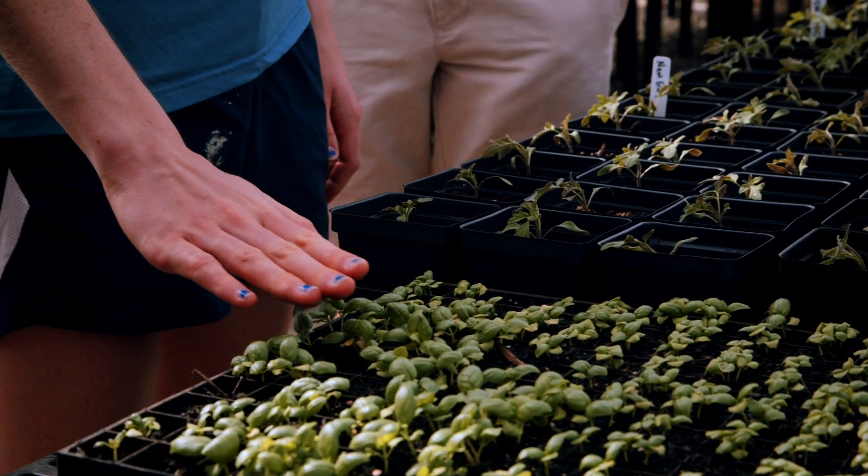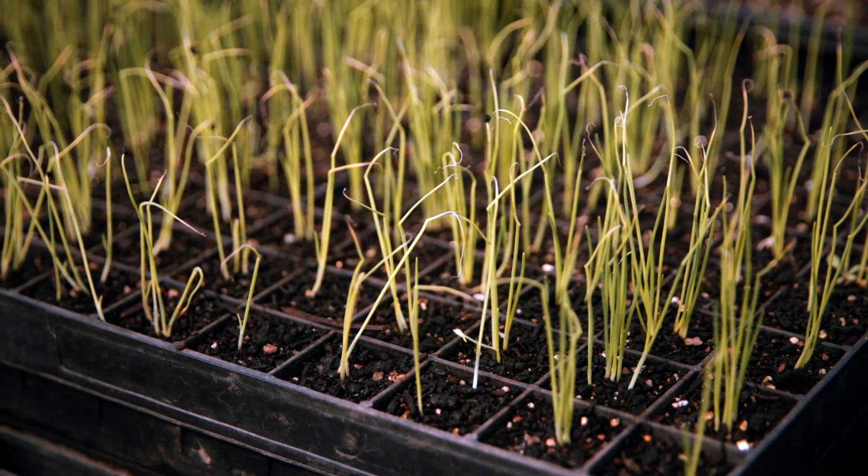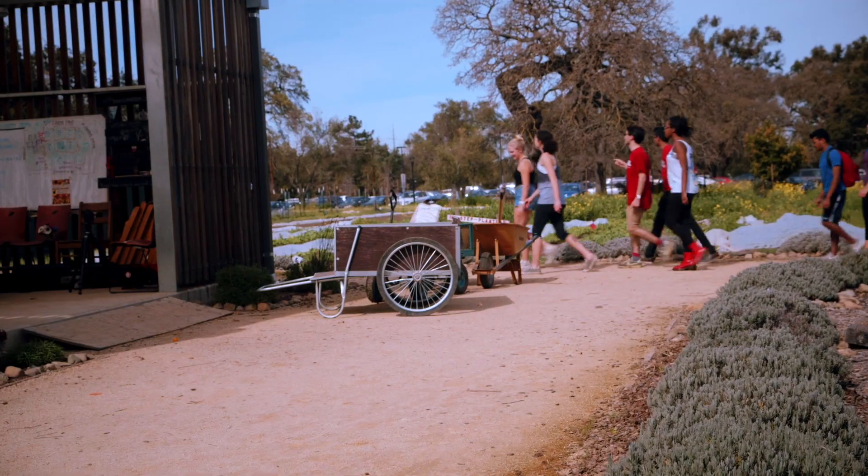We did a general walk around through some of the fields. She showed us a lot of the different crops that were being planted — even though we see all these foods in the cafeteria all the time, we don't actually get to see what they physically look like.